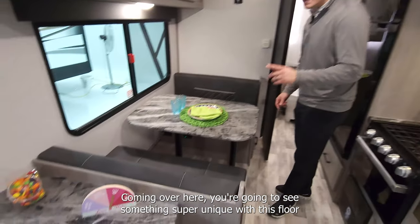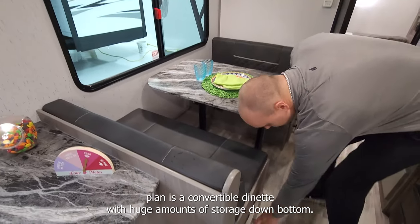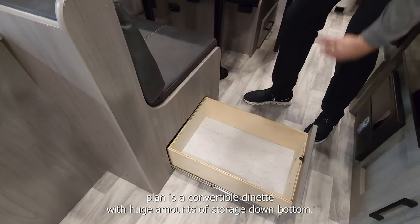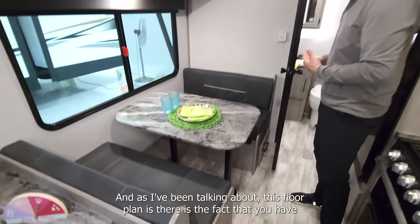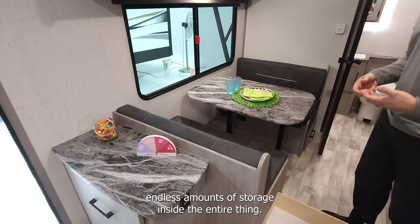Coming over here, you're going to see something super unique with this floor plan — a convertible dinette with huge amounts of storage down bottom. And as I've been talking about with this floor plan, you have endless amounts of storage inside the entire thing.